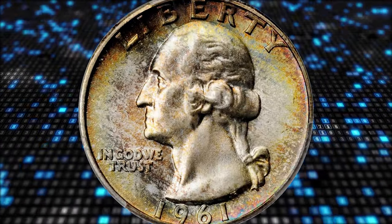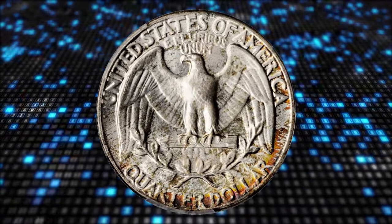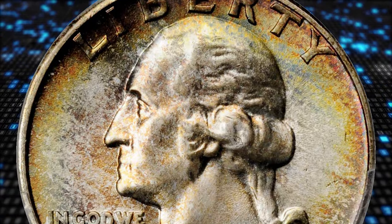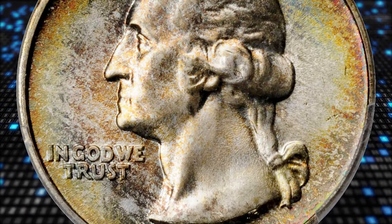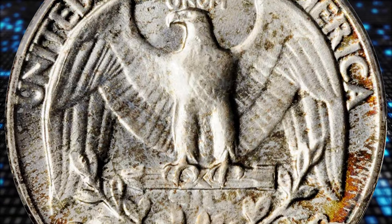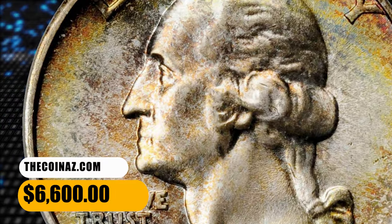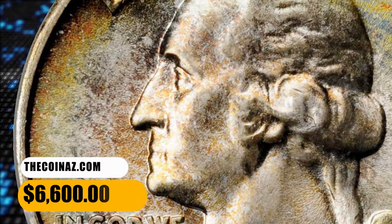According to Stack's Bowers, superb gems for the Mint State 1961 Quarter are surprisingly scarce relative to the sizable mintage of 37,036,000 circulation strikes, and this lovely MS67 Plus is one of the two finest seen by PCGS. NGC Census shows 10 examples with none finer either. This pinnacle example ended up selling for $6,600.